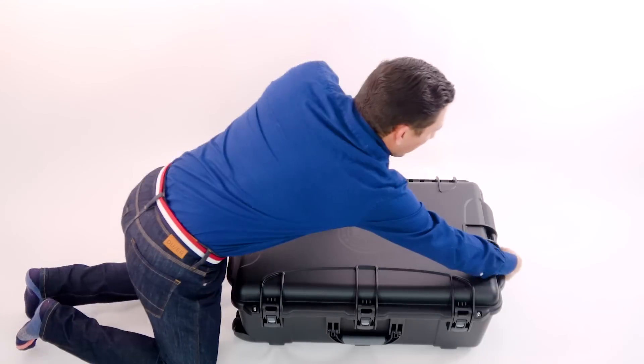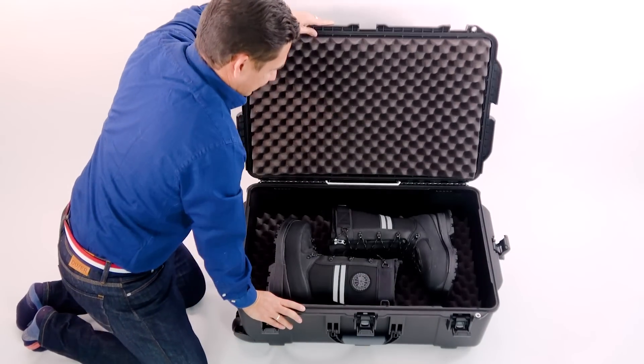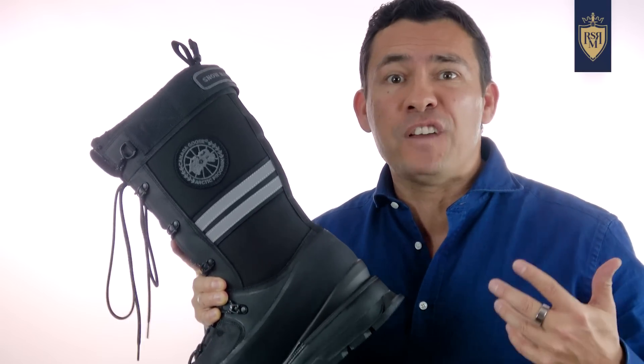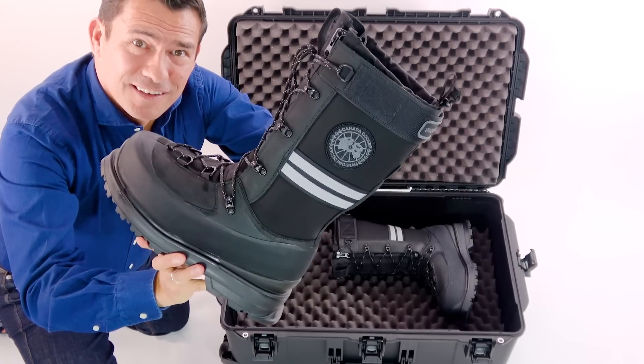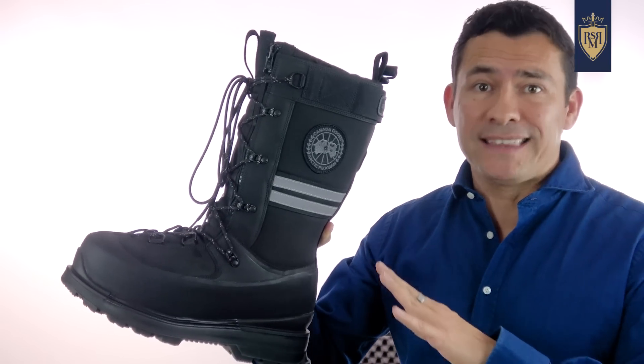Let's talk about the packaging. I didn't know what to expect, but I didn't expect this. The case was just oversized — built like a tank — and it seems like you could fit two pairs of these boots inside. I honestly don't understand why they put these boots in such an oversized case. That being said, the boots themselves are magnificent.